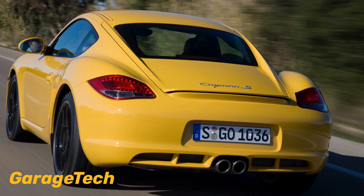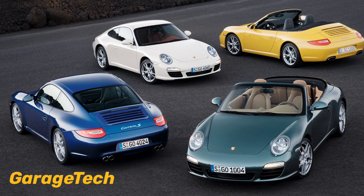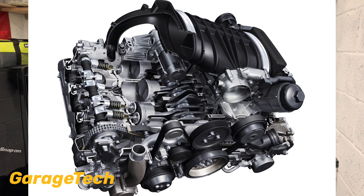Hi guys and welcome back to Garage Tech. This is episode 3 in this series reviewing the Porsche 987.2 Cayman and Boxster. In this episode I'll be comparing and looking at the technical differences between the Porsche 987.2 Cayman and Boxster 3.4 engine and the 911's 997.2, 3.6 and 3.8 engine.